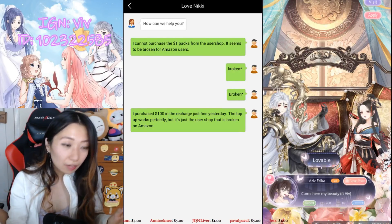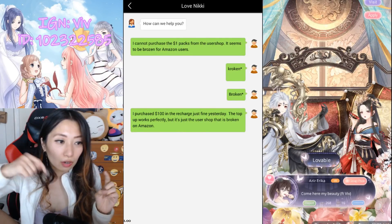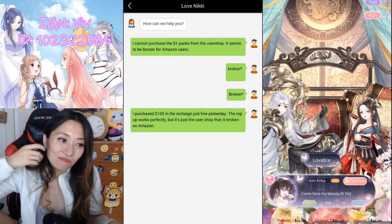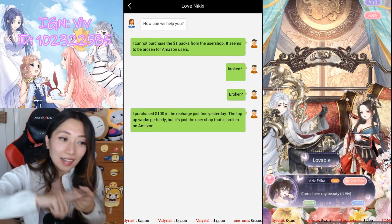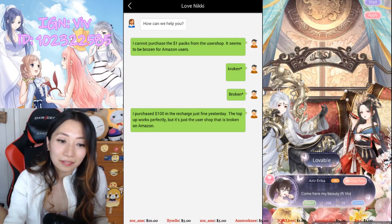Thanks so much for watching. If you have any experience contacting Love Nikki support, please let me know in the comments below — I would love to hear your story. For me, nada. Alright, that's all. Please like, comment, and subscribe, and I will see you very soon.